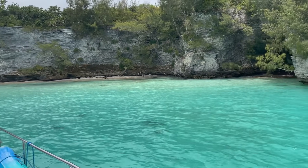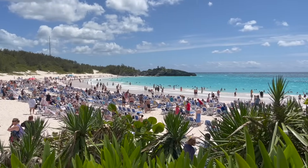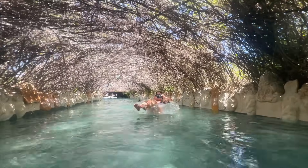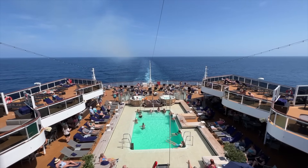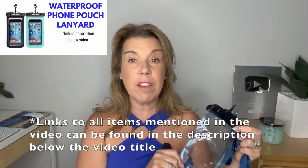The waterproof waist pouch is very good if you go on a snorkeling excursion or spend time in the water at the beach and don't want to leave things in your bag — I highly recommend it. Number four: a waterproof phone case. I swear by this — we've gone through lazy rivers, climbed Dunn's River Falls, and used it in the swimming pool on the Lido deck. If you think you're going to be in the pool, this is something very convenient.